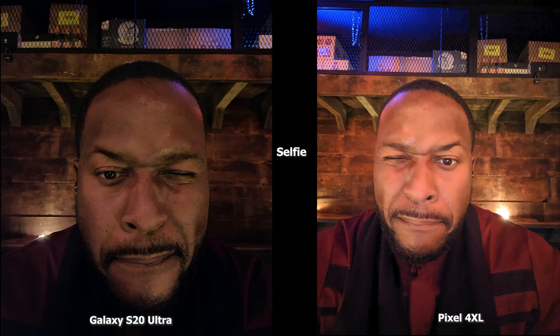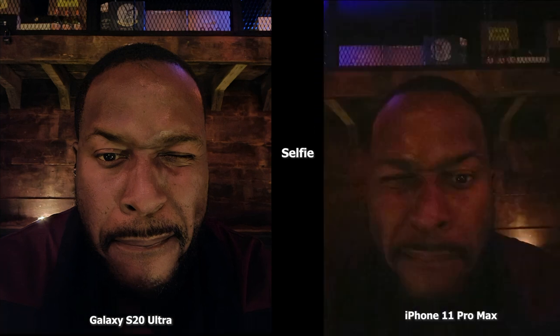In the second image, the Pixel 4 XL is brighter but also softer in terms of my face compared to the Ultra, which has more detail but is not as bright. The color of my shirt is better represented by the Pixel 4 XL, while the S20 Ultra not so much. Compared to the iPhone 11 Pro Max, it just doesn't have a night mode, so you can't recreate anything that comes to par, but this gives you a representation of where we're sitting and what all the cameras are actually doing.